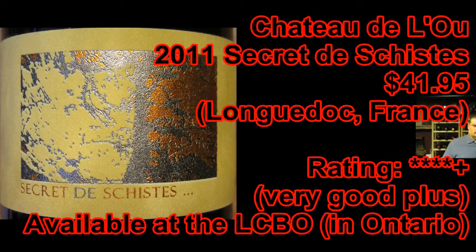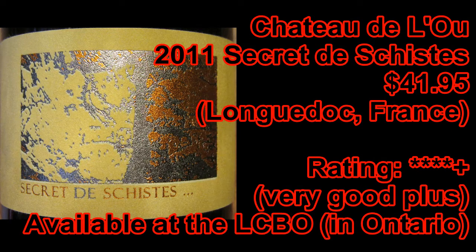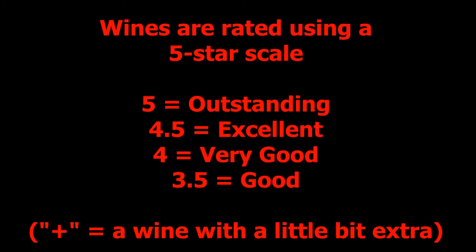Join me again next week when we'll look at another great bottle of wine. You've been watching The Wine Review with The Grape Guy, Michael Pincus. Don't miss a single video — subscribe today by visiting YouTube or just clicking that little button on the left.